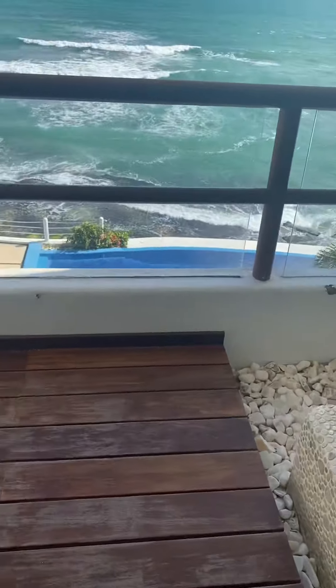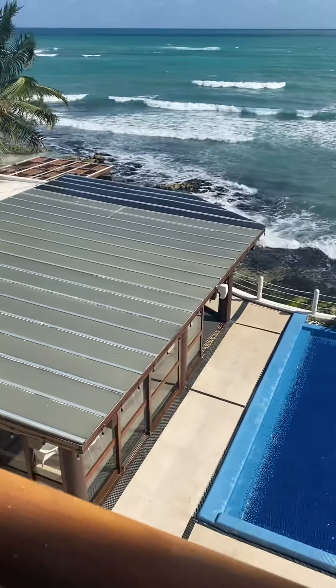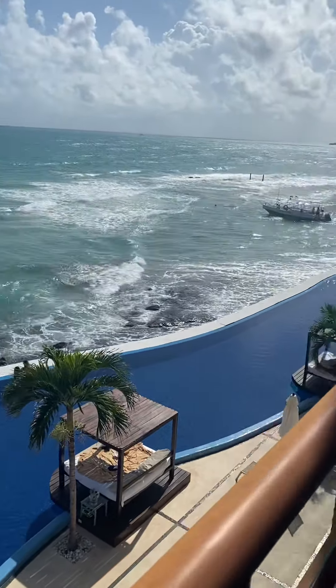I'm just going to take you all on a tour of the senses of the hotel. So over here on the balcony, this is the view. You can actually see two sides of the beach. If I can step back, you can see that there's one side here.